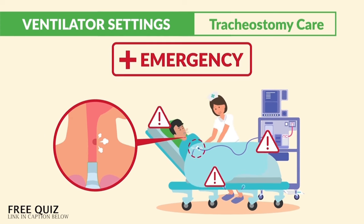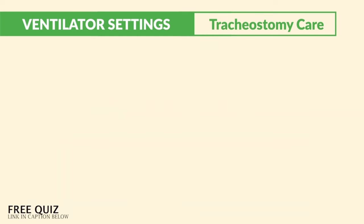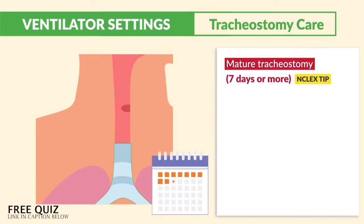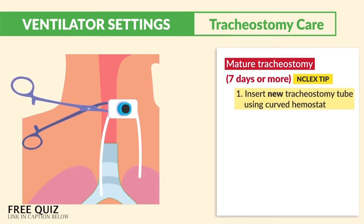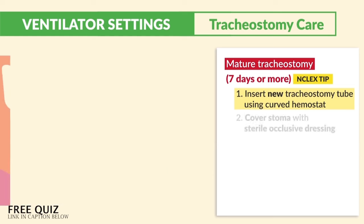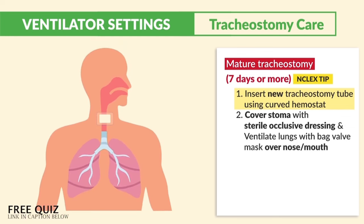What's your first action? We need to secure that airway. For a mature tracheostomy — seven days or more — we insert the new tracheostomy tube using a curved hemostat. But technically, we should always have an obturator at the bedside used to reinsert. Number two: we cover the stoma with a sterile occlusive dressing and ventilate the lungs by using a bag valve mask over the nose and mouth.